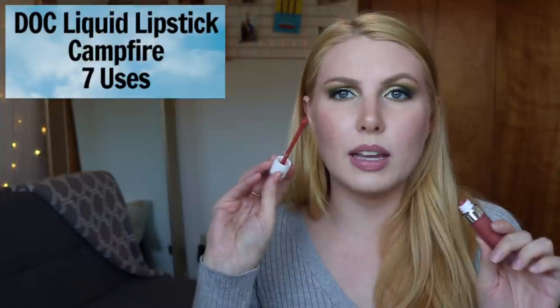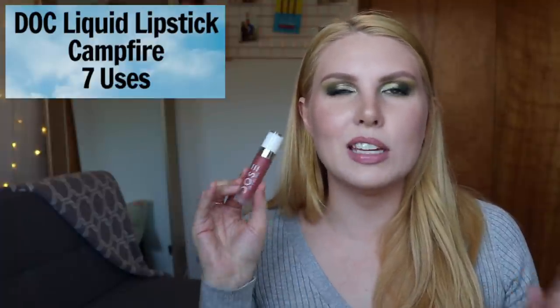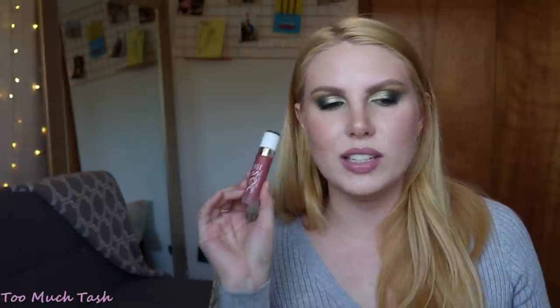The next one is a Dose of Colors liquid lipstick in the shade Campfire — I've used this seven times. It's a really unique color in my collection, kind of like an orangey nude but a little bit deeper. There was a half-off sale on the Ulta website maybe a year or two ago and I purchased four liquid lipsticks, two of which were orangey nudes. I was surprised I've only reached for this seven times because it's a color I really enjoy, so I'll have to remember to pull it out more.